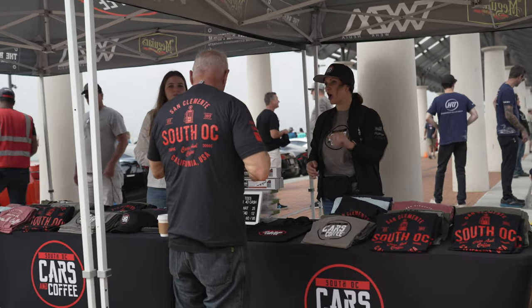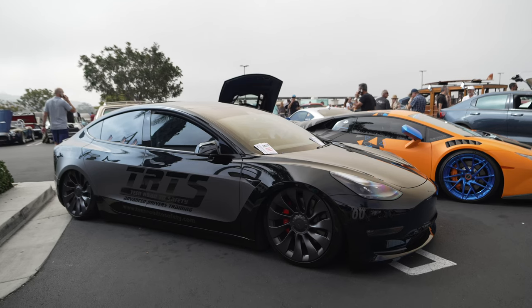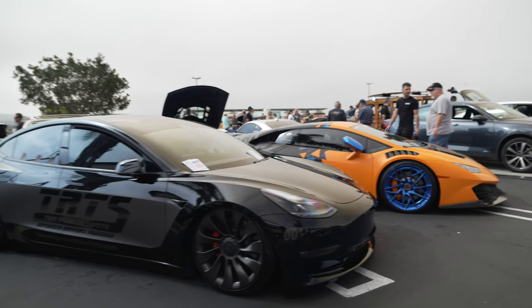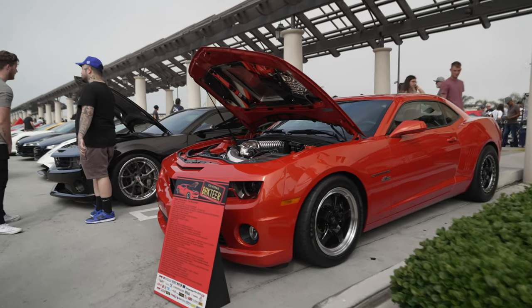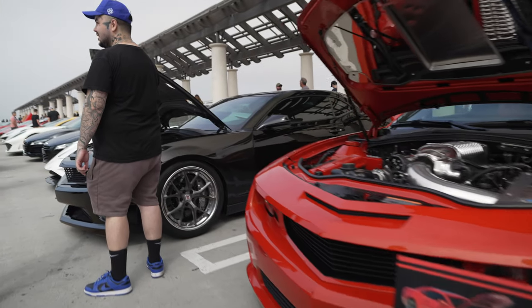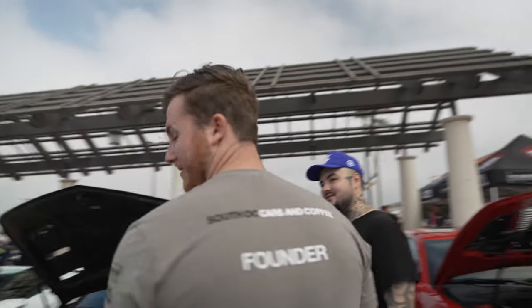I have to admit, the new South O.C. t-shirt looks pretty good. Want to learn how to drive? Learning a Model 3 that's been slammed. Starting in the first row, we have the Quimero belonging to the founder of the show. And this is his son James' Quimero. And that's James, in case you're wondering.